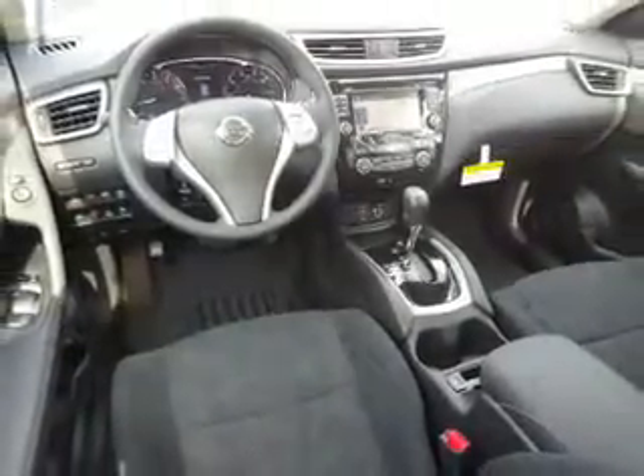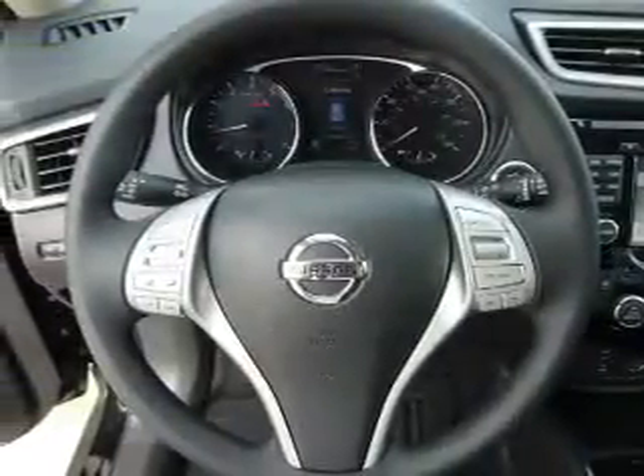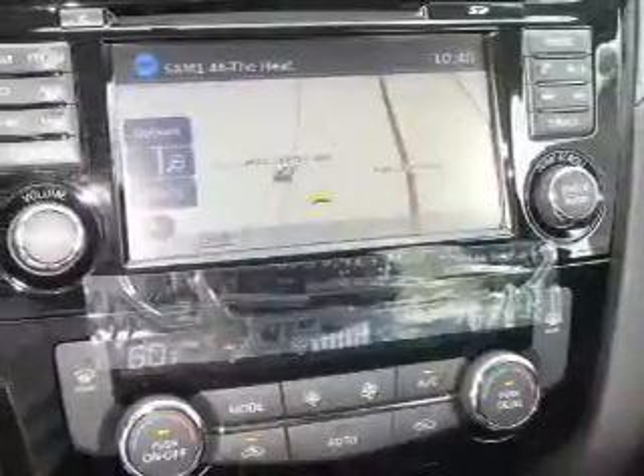Inside you'll find heated seats, Bluetooth connectivity, Sirius XM satellite radio, an auxiliary input, steering wheel controls, push button start, dual temperature controls, automatic climate control, a backup camera, and curtain head airbags.